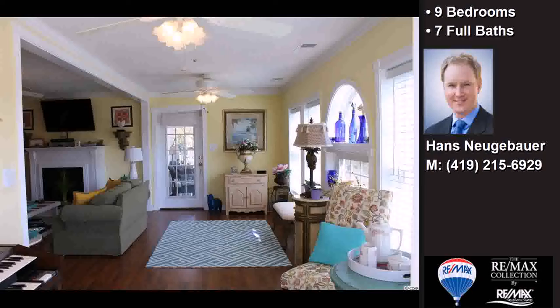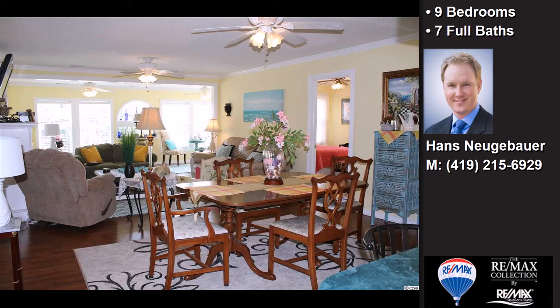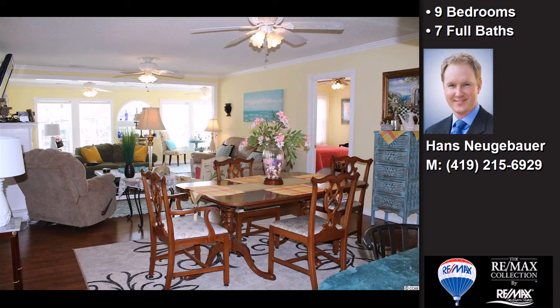On the outside, this property features a corner lot, a three-car attached garage, an ocean view, a deck, and a balcony.